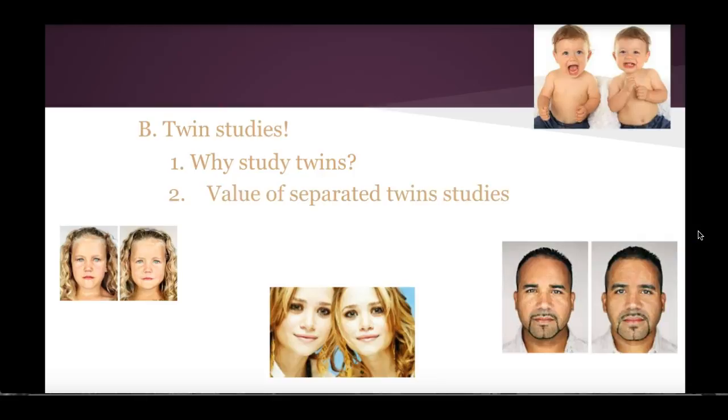We actually have separated twin studies. Ethically speaking you cannot manipulate this, but studies have been done where they found twins who, for whatever reason when they were born, were not able to be kept by the parents and were adopted out — but not by the same family, so they were separated. Because they are genetically the same person but living in different environments, we can now actually separate and say their similarities are a result of their genes and their differences are a result of their environment.